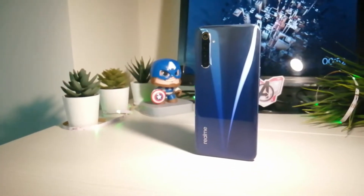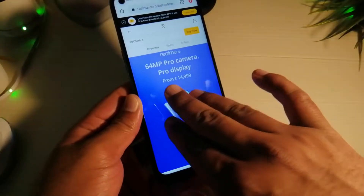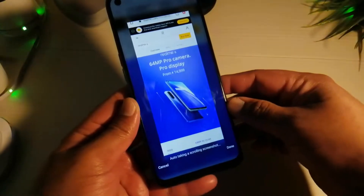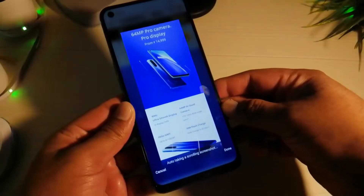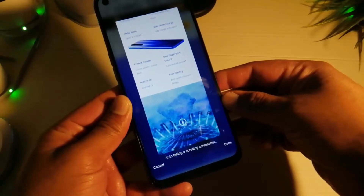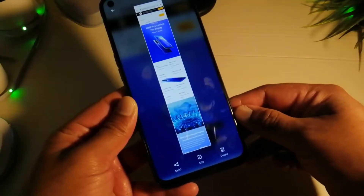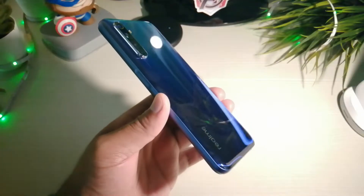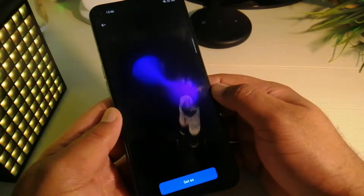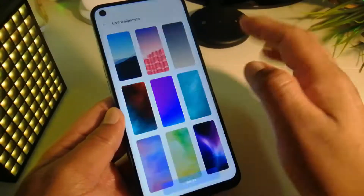Another cool feature is scrolling screenshot. You can use three fingers to swipe down and capture a normal screenshot, then swipe up on the screenshot icon to capture a scrolling screenshot. Realme 6 also has a collection of live wallpapers, and there are a couple of wallpapers that change their look throughout the day.